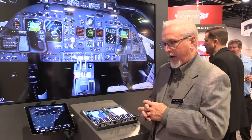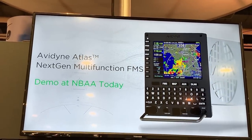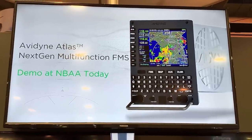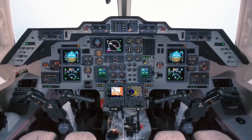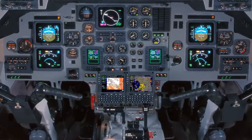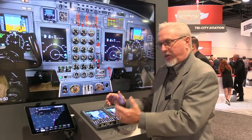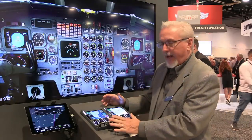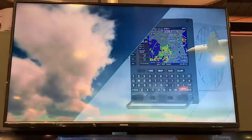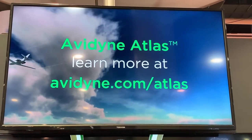We're looking to certify the Atlas in 2020 — targeting the Gulfstream 3s and 4s, the Beechjets, the full Falcon series, and the Hawker 800 as examples. There's a lot of opportunity there. The price point on the box starts at roughly $45,000 without the VHF and about $60,000 with the integrated VHF. To learn more about the Atlas product, follow us at www.avidyne.com.